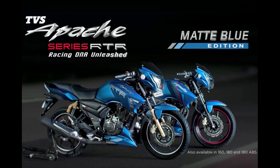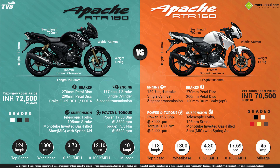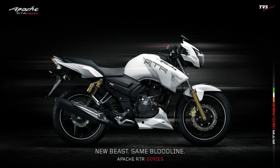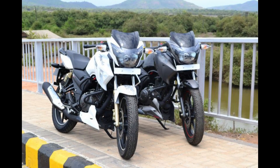Number 3 in the list is the TVS Apache RTR 160 and 180. Apache is famous among college students for its price and performance. The Apache RTR 160 has a 159cc single cylinder engine producing 15.2 bhp and 13.1 Nm of torque, while the RTR 180 has a 177cc engine producing 17 bhp and 15.5 Nm of torque. Both bikes are great value for money. Although they are slightly old now, their design has aged really well and they do look good even after all these years. So if you want an affordable bike with great performance, Apache is for you.